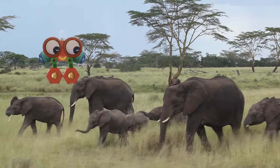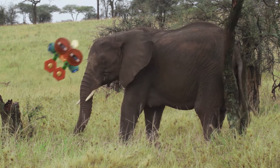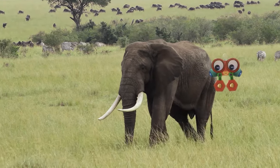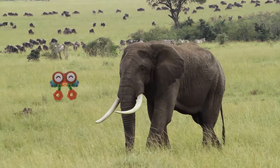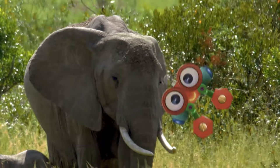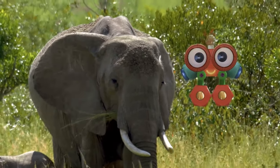Hey Robie, what are you doing? This is an elephant — one of the biggest animals in the world. Hey Robie, how many legs do elephants have? Let's count together: one, two, three, and four. They use their legs for walking and standing. That's the elephant's head, Robie. Elephants have a big head with two eyes, a mouth, and a nose.